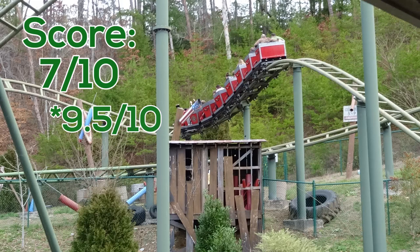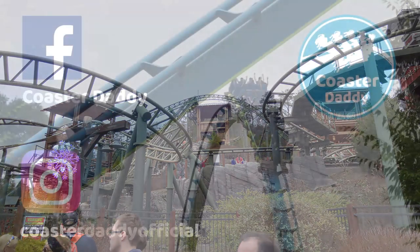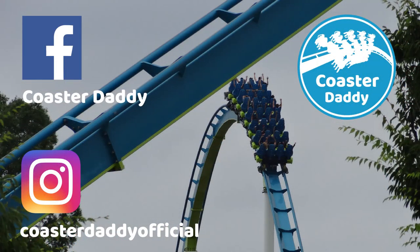It really is a nearly perfect family ride that many people will be able to enjoy, as it has a low height requirement and isn't forceful in any way, but also provides enough surprises and thrills for anyone to have an awesome time on it. What are your thoughts on Fire Chaser Express at Dollywood, and how does it stack up against other family coasters you've experienced? Be sure to let me know, and subscribe to my channel if you enjoyed this video. I have many more roller coaster reviews available in a playlist on my channel. Also like my page CoasterDaddy on Facebook, and follow me at CoasterDaddyOfficial on Instagram. Thank you for watching. This is CoasterDaddy. Bye.